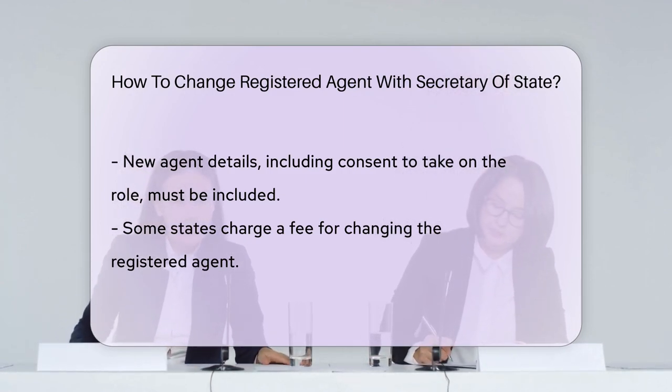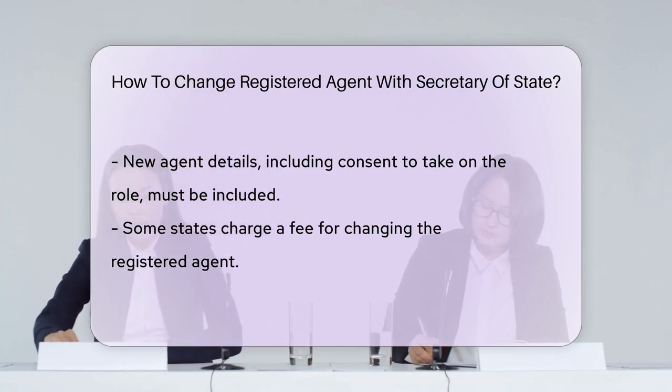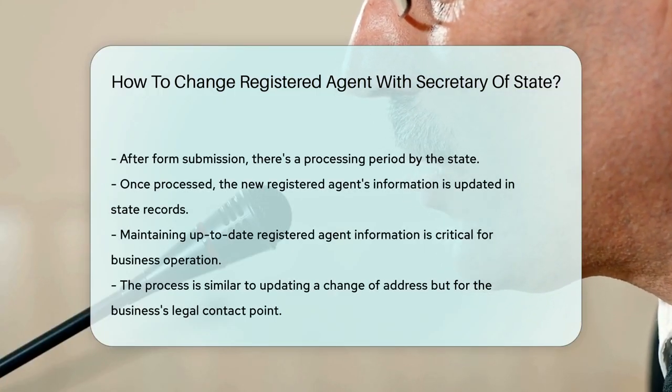Some states might ask for a fee — it's like a change-of-address card, but for your business. Keep your wallet handy just in case. Once you've submitted the form, be patient. The state's gears need to turn. They'll process your request and update their records.